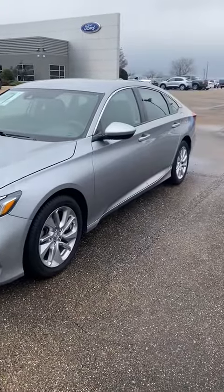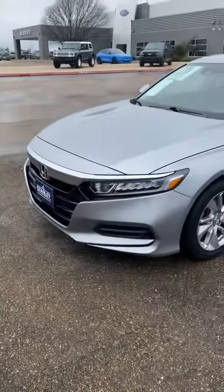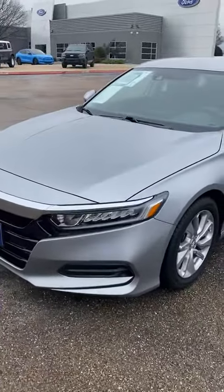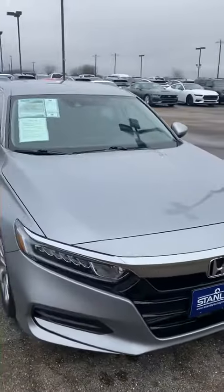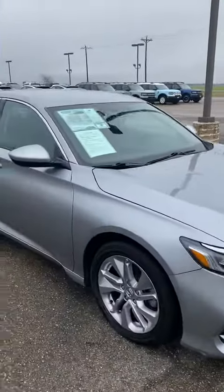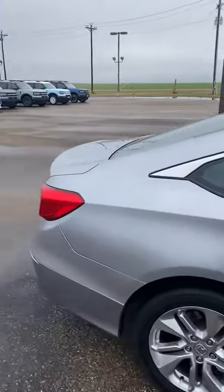Good morning, Stefan. This is Emily calling from Stanley Ford here in McGregor. I just wanted to give you a quick peek at this stunning 2020 Honda Accord that we've been talking about online. This is a very, very beautiful vehicle inside and out, and it's in excellent condition.